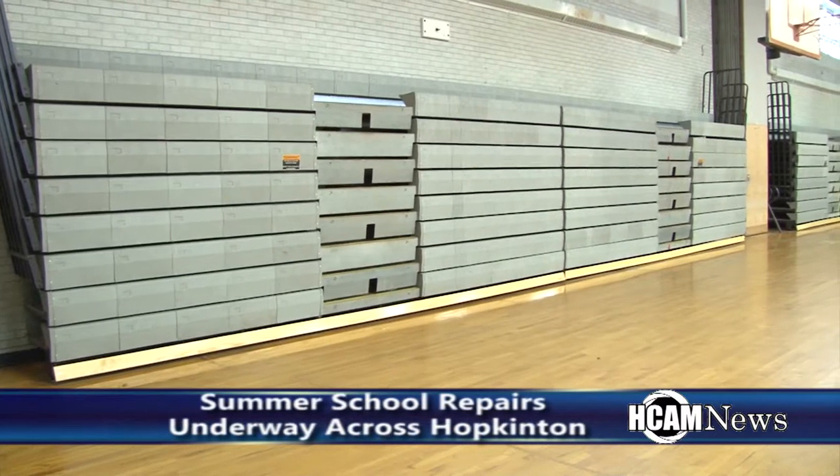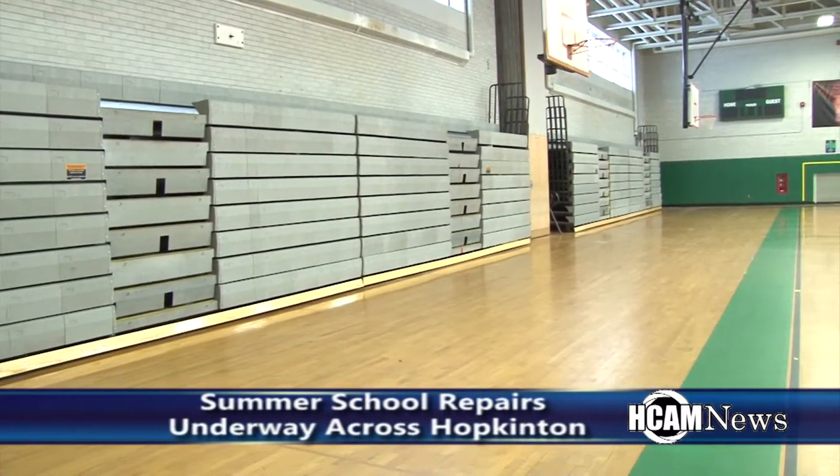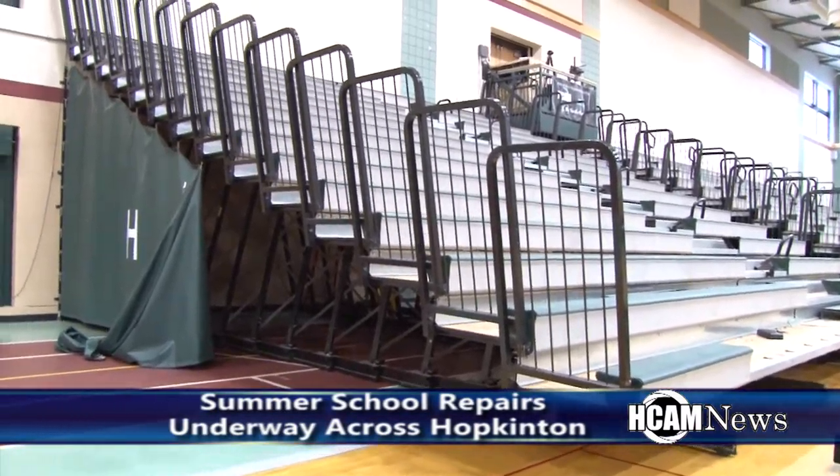The bleachers, both middle school and high school, are around $80,000 to $85,000 for the upgrades and the electrical to provide the motors to those units.